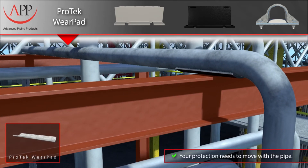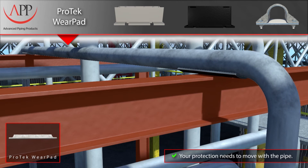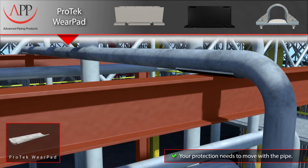Here you see our ProTech wear pad, bonded and sealed to the pipe's outer surface with our resilient epoxy system. Our wear pads offer protection where you need it most — on the pipe, not the support steel underneath it.